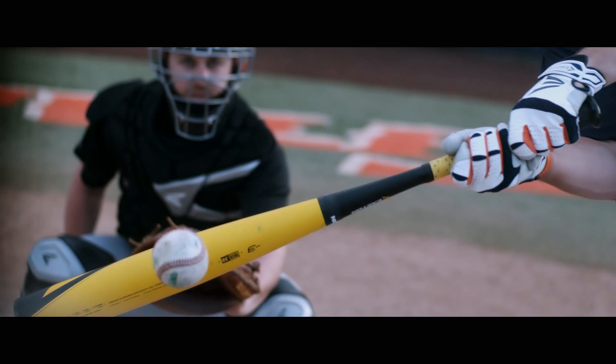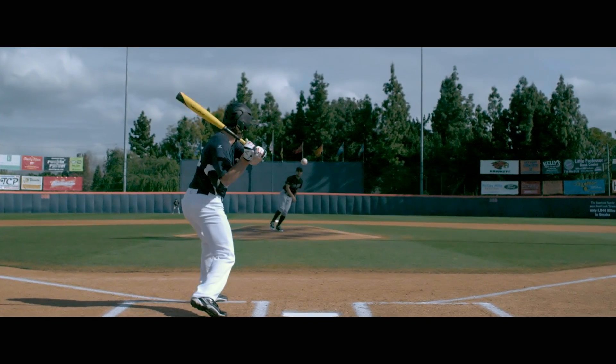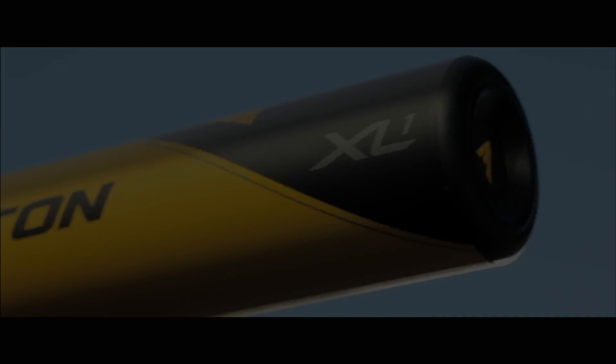The XL series is focusing on barrel mass and an extra large barrel. This is for the players who can get the bat around and drive the ball to the warning track and over.